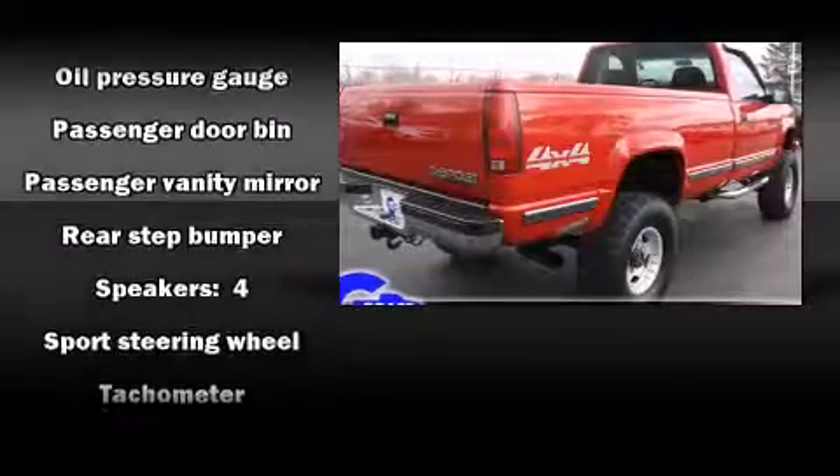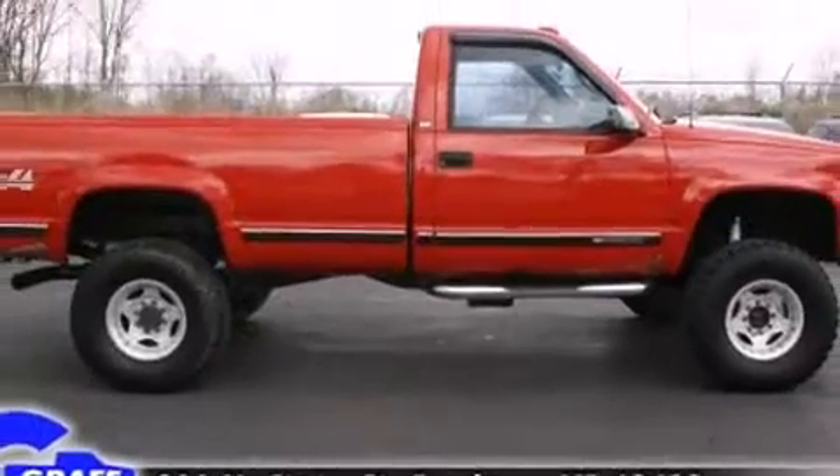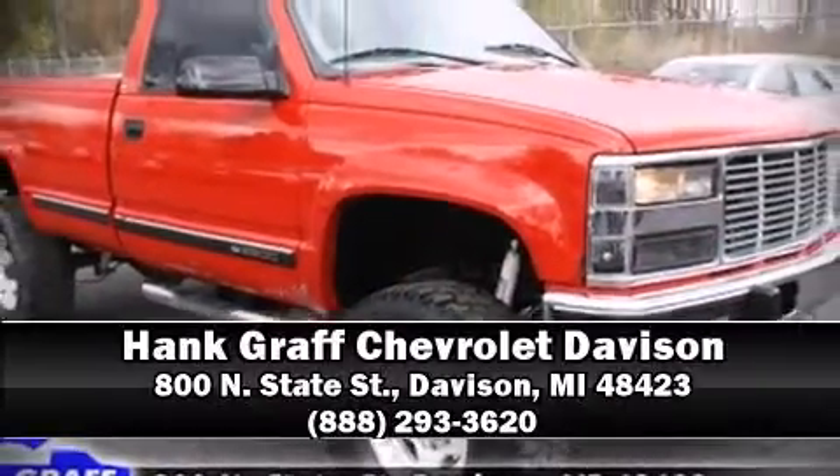Audio features include an AM-FM radio and four well-positioned speakers. Our sales staff will help you find the vehicle that you've been searching for. Call now to schedule a test drive.